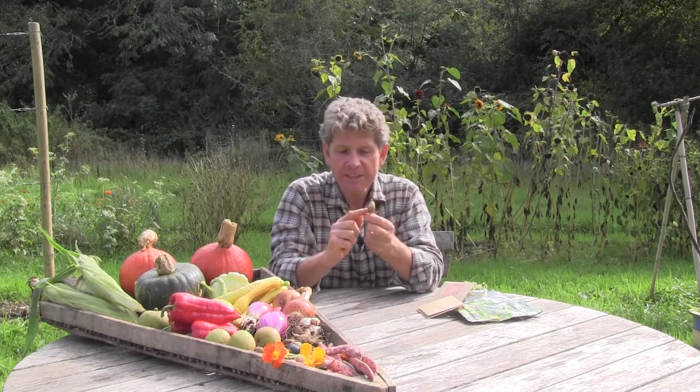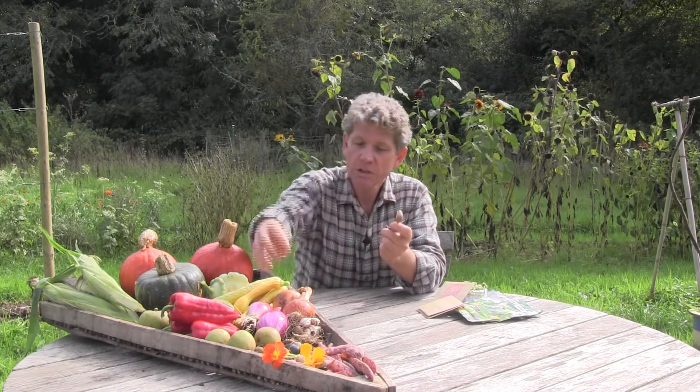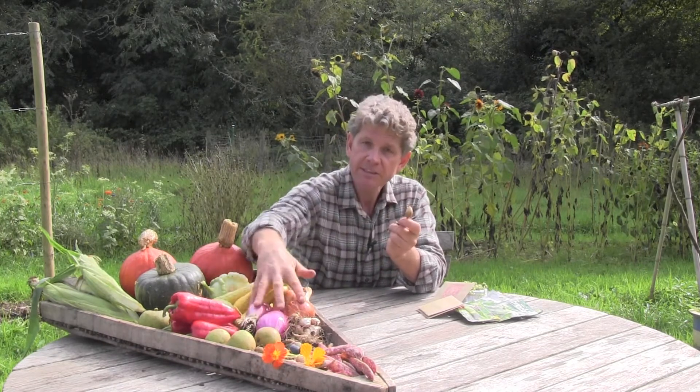Onion sets are basically these little things — they're baby onions. These go in the ground now and what you're going to get are these full-sized onions. These are grown from those sets, so they go in the ground now and they'll be producing onions for you next year.